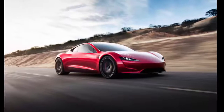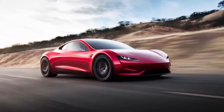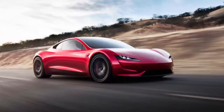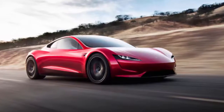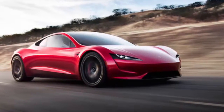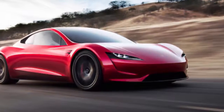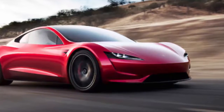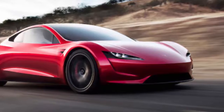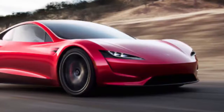When Tesla had its Semi unveiling event last November, Elon Musk pulled off his best Steve Jobs impression when he made a one-more-thing announcement that completely caught everyone in attendance off-guard. In the blink of an eye, Musk introduced a next-gen Roadster that no one saw coming. Tesla unveiled its new Roadster by having it dramatically drive out from the back of a Tesla Semi.